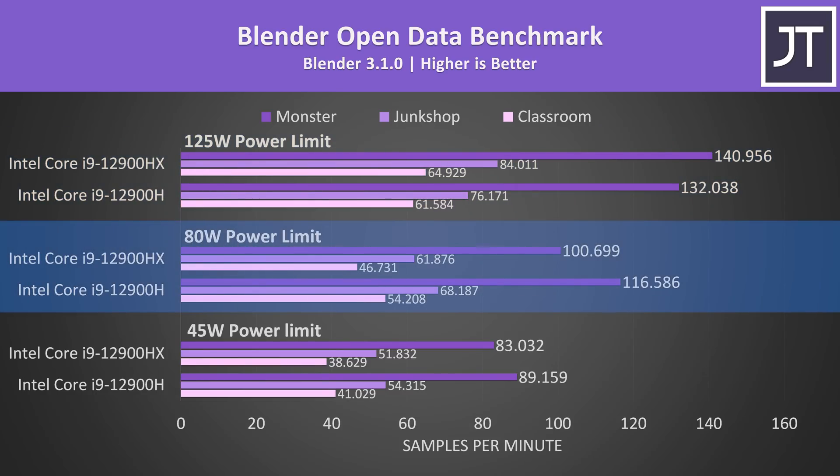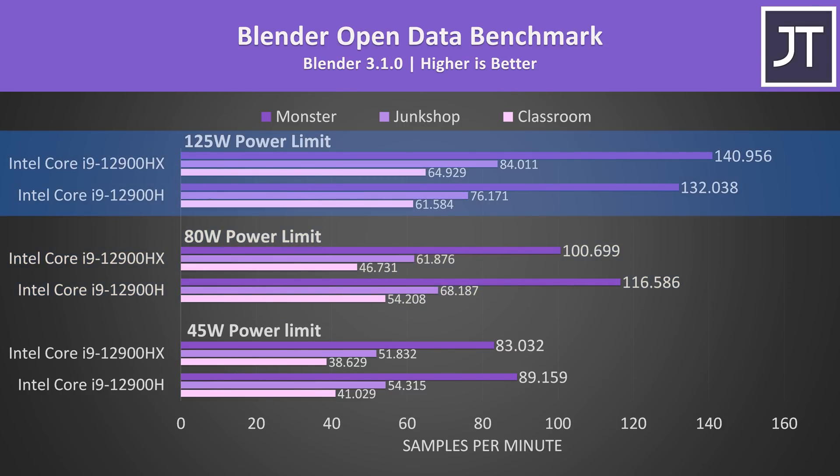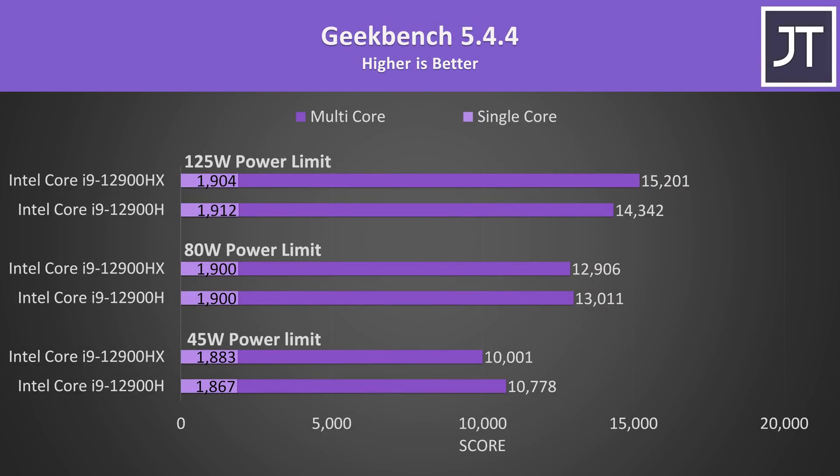80 watts is honestly already quite a fair amount for most traditional laptops to use in a CPU-only workload, and going to 125 watts for H series in a sustained manner like this is next level — most laptops with a 12900H likely can't even achieve this. I don't really like Geekbench, but it's one of the few tests that also has a single core component. For multicore, the story we've seen already repeats: HX loses at 45 watts, it's about even at 80 watts, then HX takes the lead at 125 watts, though it's only a 6% higher score.